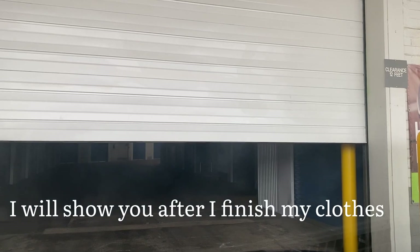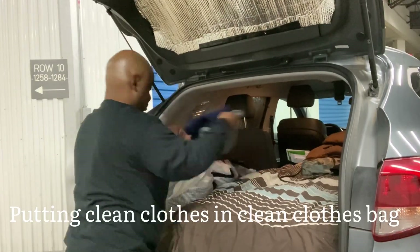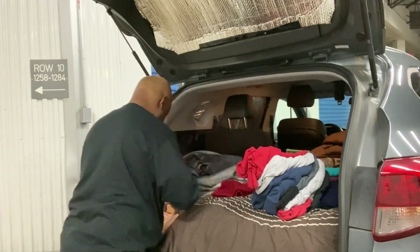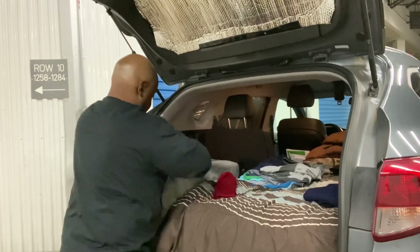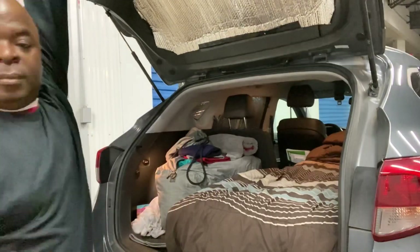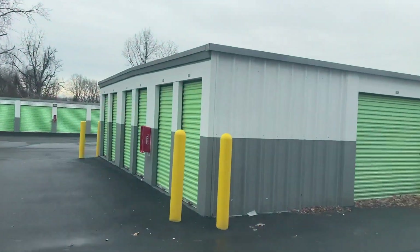Alright guys, I want to show you something — I'm going into the storage facility now. Look at that, it automatically goes up! I don't have to get out of the car. That was nice — I like that, that was all right!